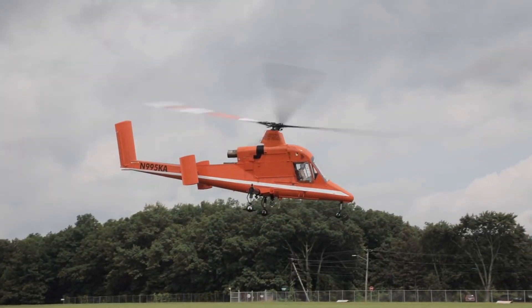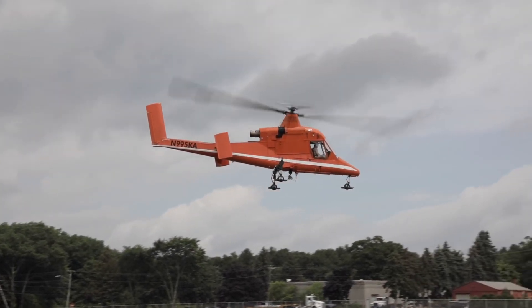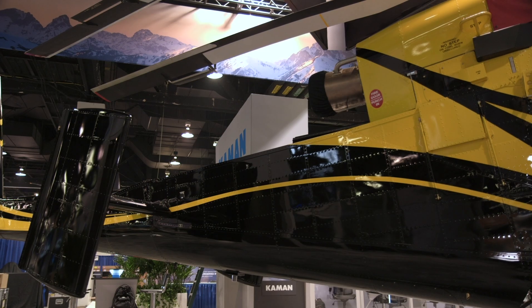The company says that the aircraft can be operated for less than $850 per hour and with a ratio of 1.4 maintenance man hours per flight hour. We like to say it's simple by design.